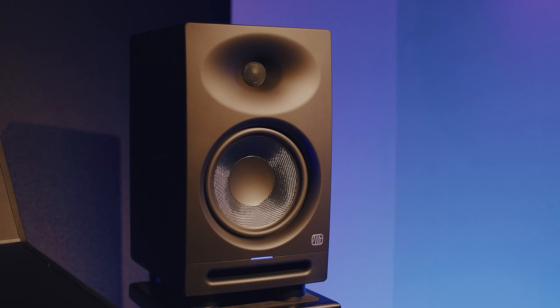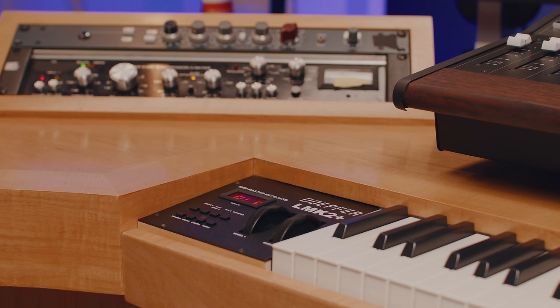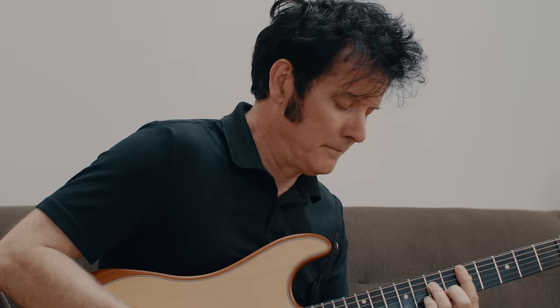I quickly realized, as Quincy Jones said, there's only three things that are important in music: the song, the song, and the song. And of course, getting a great performance is paramount. I'm at my happiest when I'm working with an artist that I can co-write with, produce, play instruments, engineer, mix. For me, that is my sweet spot.